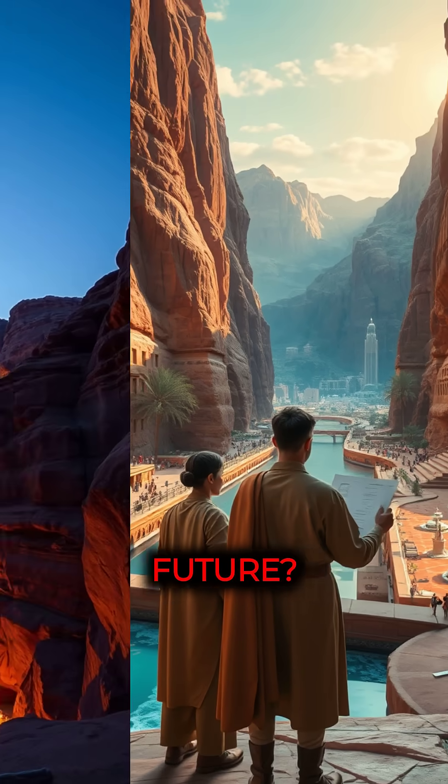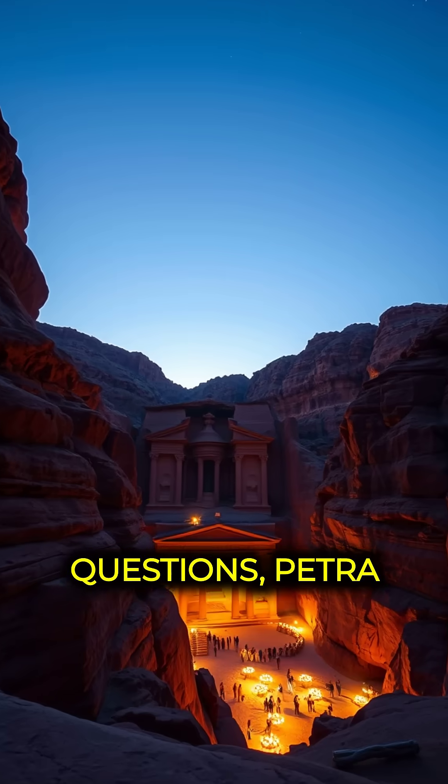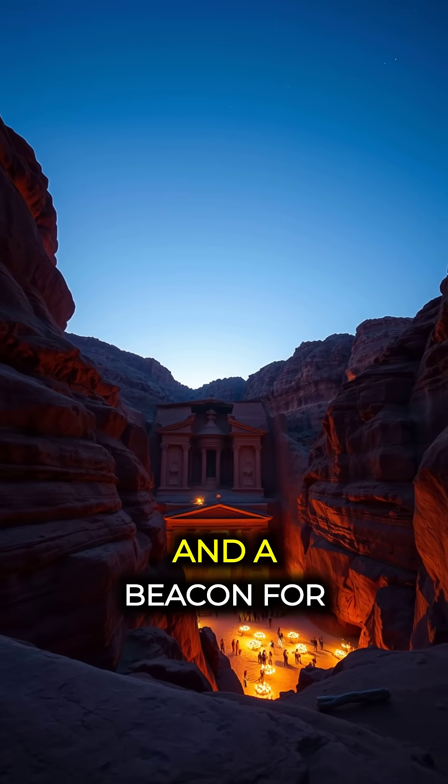Could this ancient wisdom rewrite our future? As we ponder these questions, Petra remains a silent guardian of the past and a beacon for the future.